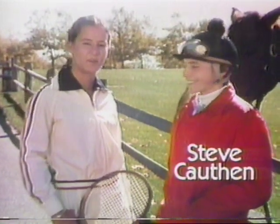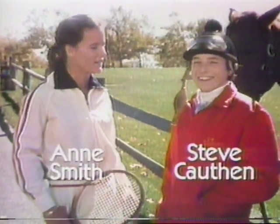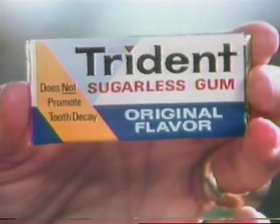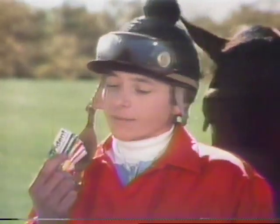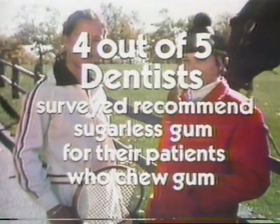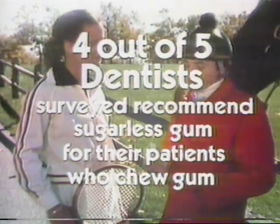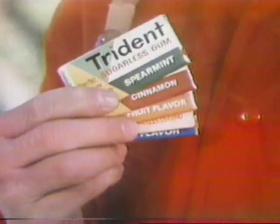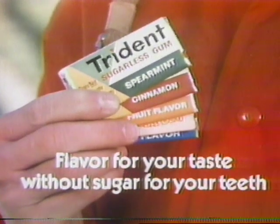This is Stevie Cawthon, Kentucky Derby winner. She's Annie Smith, tennis star. We're here for Trident Sugarless Gum. We chew Trident because it doesn't promote tooth decay. I chew Trident because it comes in five delicious flavors. Four out of five dentists surveyed recommend sugarless gum for their patients who chew gum. I recommend spearmint, cinnamon, fruit. Trident gum — flavor for your taste, without sugar for your teeth.